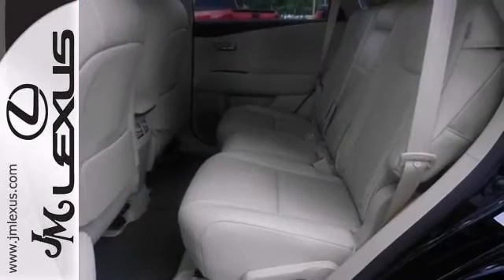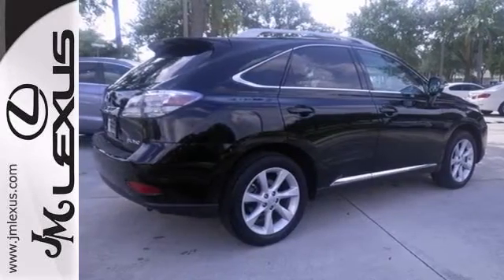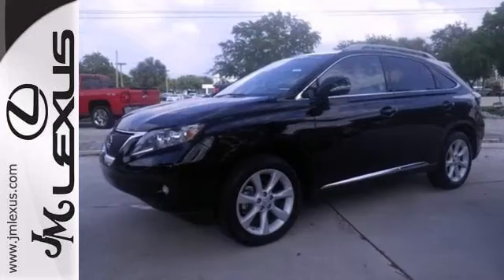This one owner vehicle has a clean Carfax report too, and it's certified and comes with plenty of warranty coverage. Come take a look for yourself and take it for a test drive.